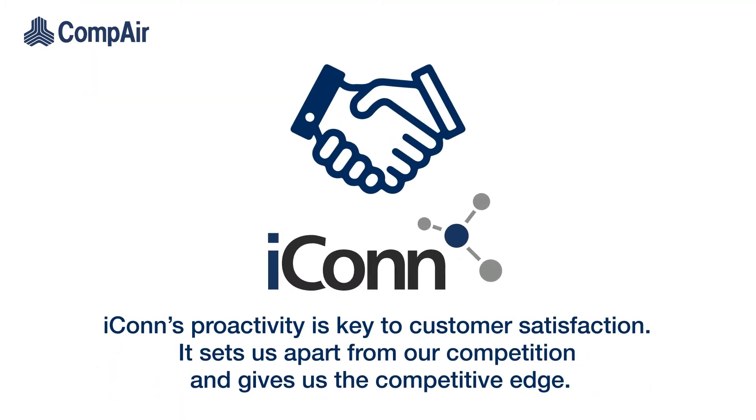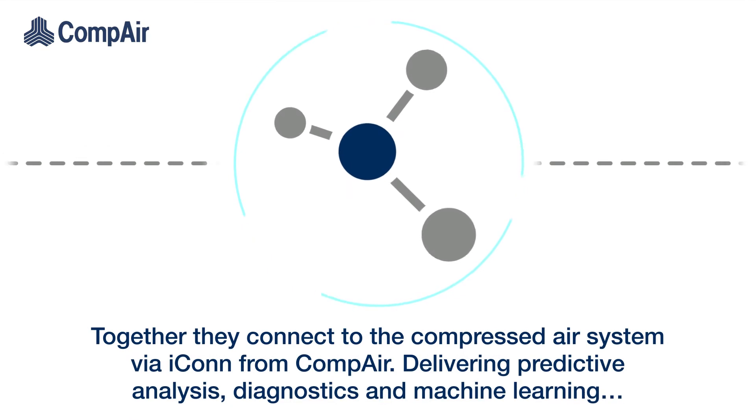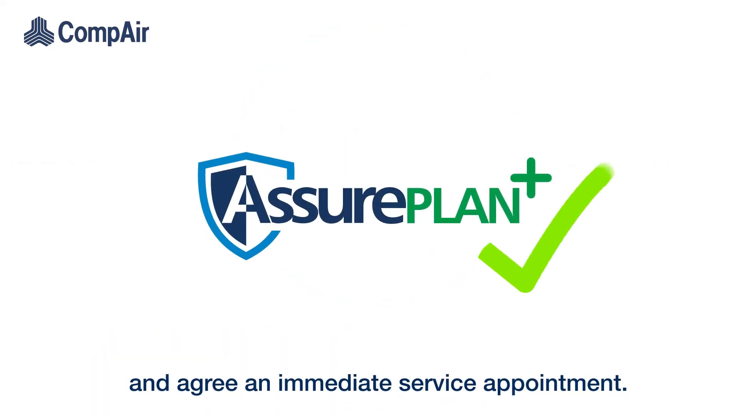Icon's proactivity is key to customer satisfaction. It sets us apart from our competition and gives us the competitive edge. Together, they connect to the compressed air system via Icon, delivering predictive analysis, diagnostics and machine learning, and agree an immediate service appointment.